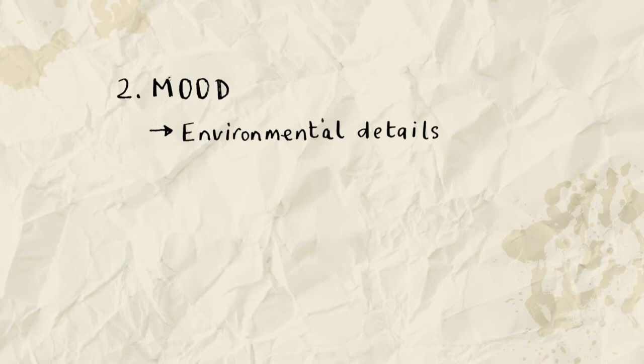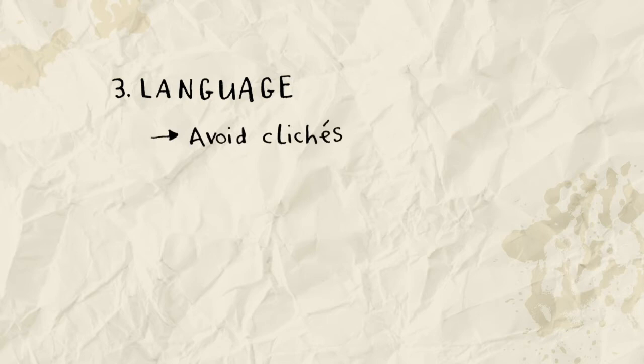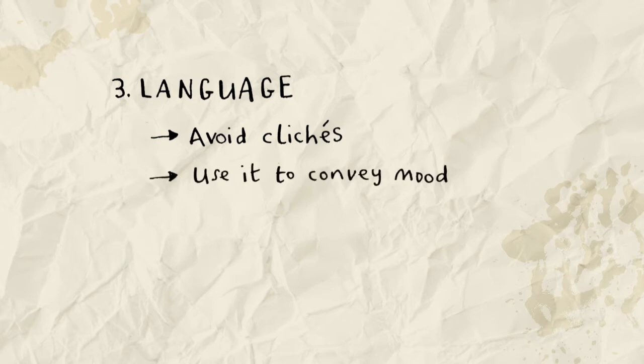Mood: this is where all your environmental details come in, like the sights, the sounds and smells. You can use these to build an evocative atmosphere, whether it's bleak and dreary or upbeat and sunny. Language: think about how you use language to express what you're seeing and feeling in a particular moment. Avoid clichés — instead of it being a sunny day, maybe the sun feels like a warm blanket against your skin. Or if you want to convey a harsher mood, you could say the sun is burrowing into your eyeballs like needles. Play around with what language can do and be precise.